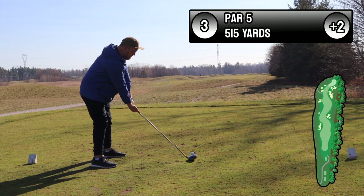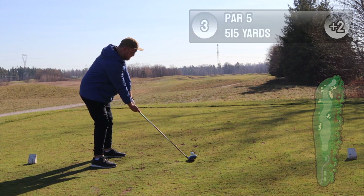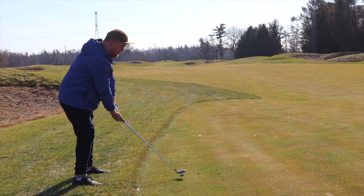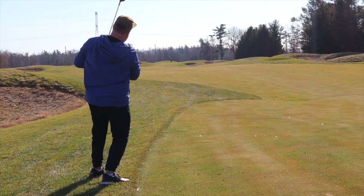Hole number three — a pretty awesome par five. You've got thick rough on the left and a country road on the right, so your best bet is just to grip it and rip it. I ended up making a great drive with a good position, but I thought the best second shot would be to just scream one left.